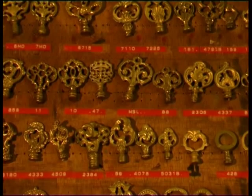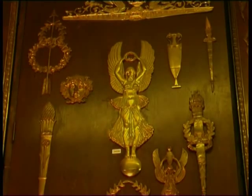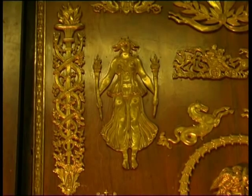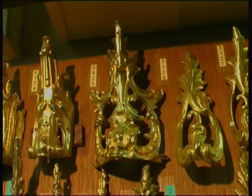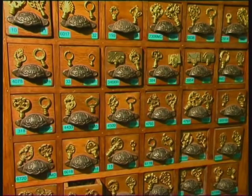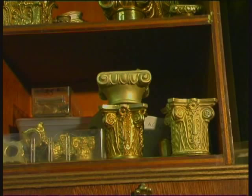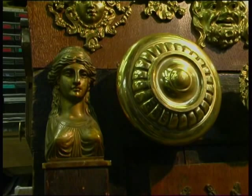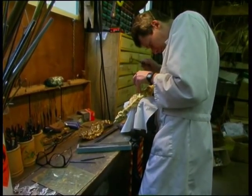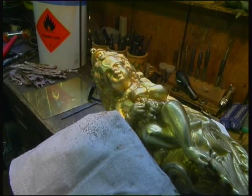These people make all those brass decorations for which French furniture is so famous. There are literally thousands and thousands of different brass fittings and decorations here. This chap is remaking a brass decoration to replace one that is missing on a piece of furniture.